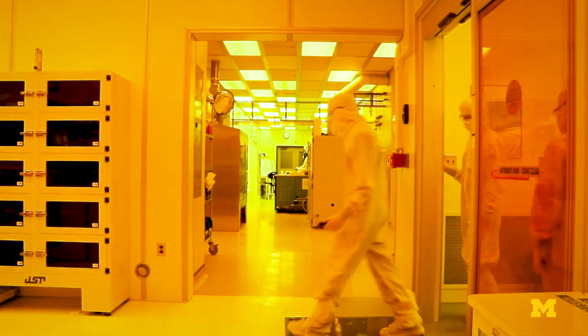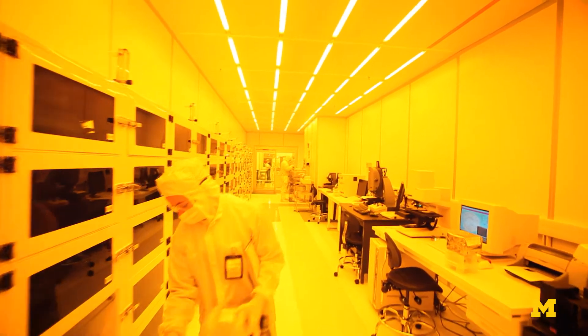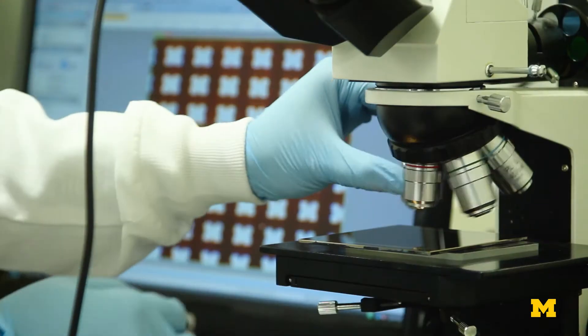We are now inside the Lurie Nanofabrication Facility, where our researchers work on the nanometer scale. If you're wondering, one nanometer is about the length that your fingernails will grow in one second.